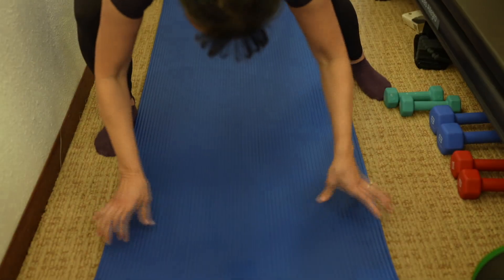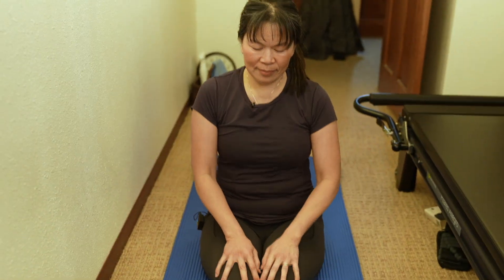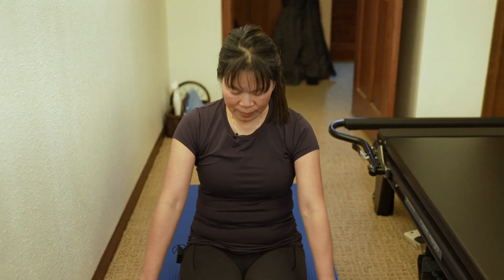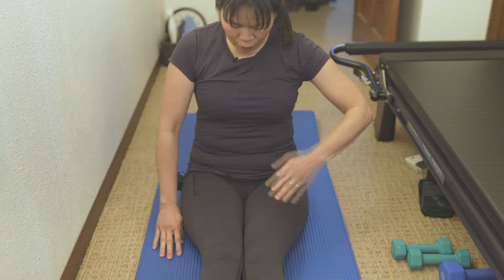If you think about Pilates, think of ABCs. A is your alignment — your awareness of your alignment. B is your balance and your breathing. And C is control and recruiting the muscles and your core.